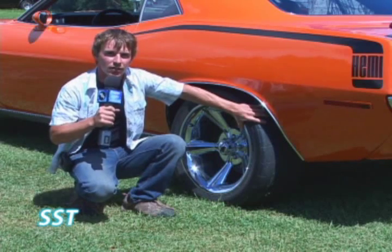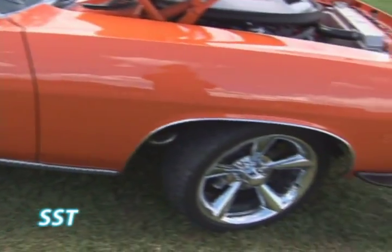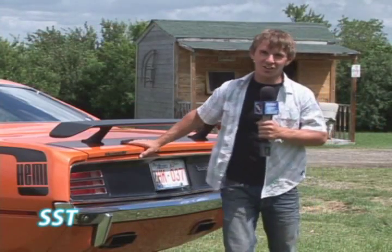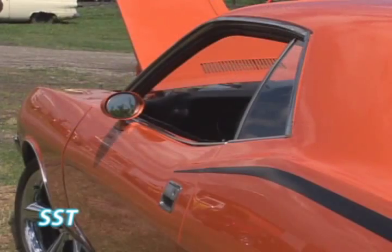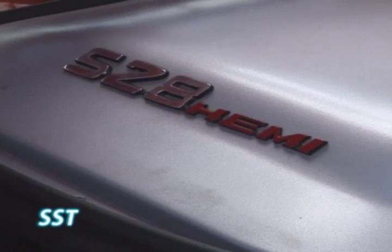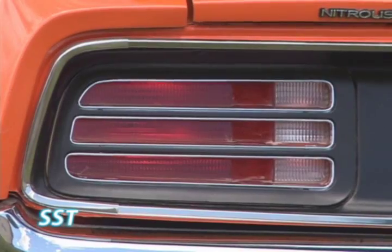Underneath the back, it's packing a Stinger Dana 60 with 373 gears and a Detroit locker. This car doesn't go sideways and it doesn't do donuts — it squats down and takes off in a straight line like a pull-up. Cradling that Dana 60 is a Magnum Force 4-Link Rear Drag Racing Suspension.